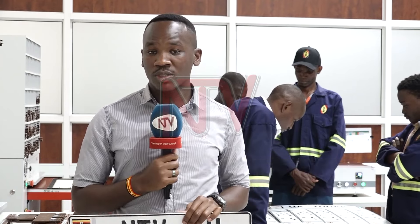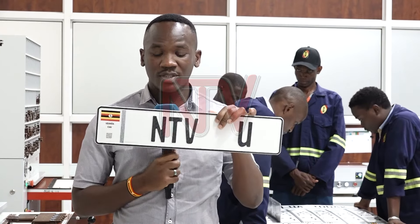As of now, a few government vehicles have digital number plates. However, the goal is for all motor vehicles and motorcycles to eventually have digital number plates, with the agenda of enhancing security. David Ijo, NTV Tonight.